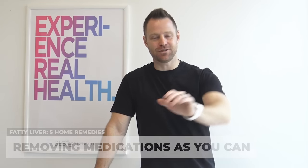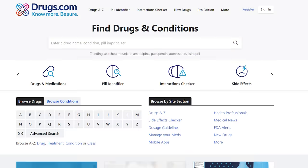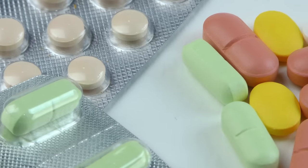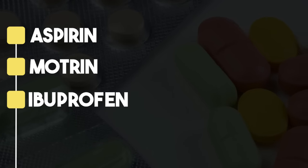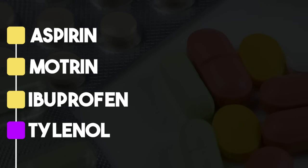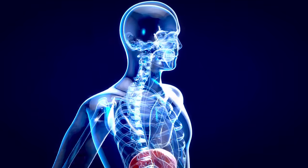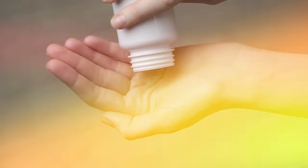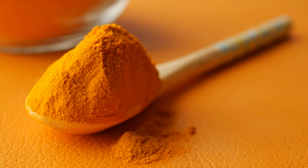Number one for fixing a fatty liver at home is removing as many medications as you can. I'm not telling you to stop taking your drugs, but look up the potential side effects at drugs.com. Almost every single one is going to impact your liver and create damage. The most common NSAIDs — aspirin, Motrin, ibuprofen — are among the hardest on the liver. Tylenol is also very hard on the liver. Avoid over-the-counter pain relievers and take something like omega or turmeric instead — two powerful anti-inflammatories shown to reduce pain as well as NSAIDs without liver damage.